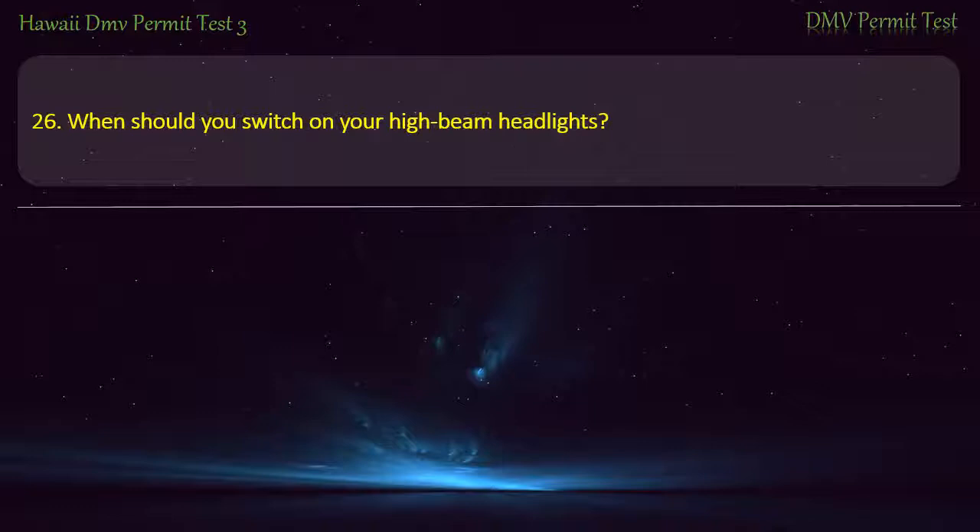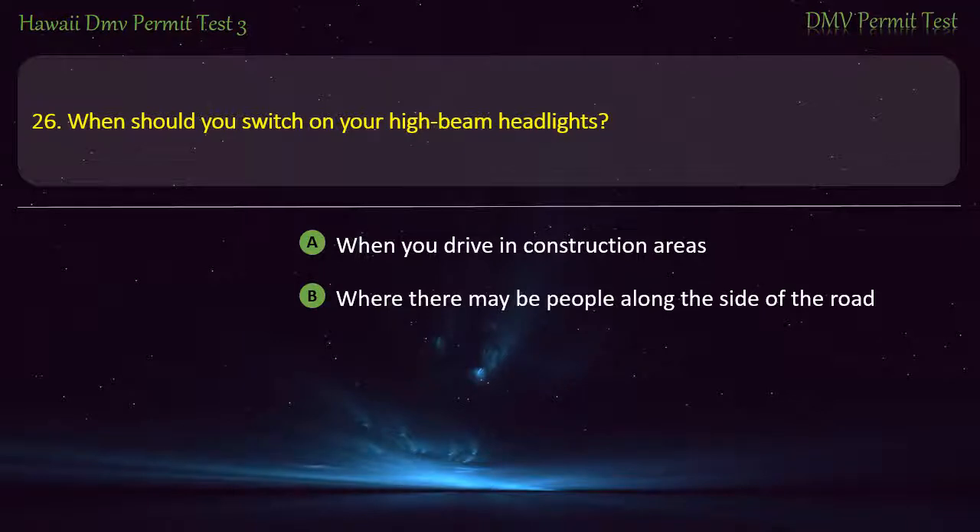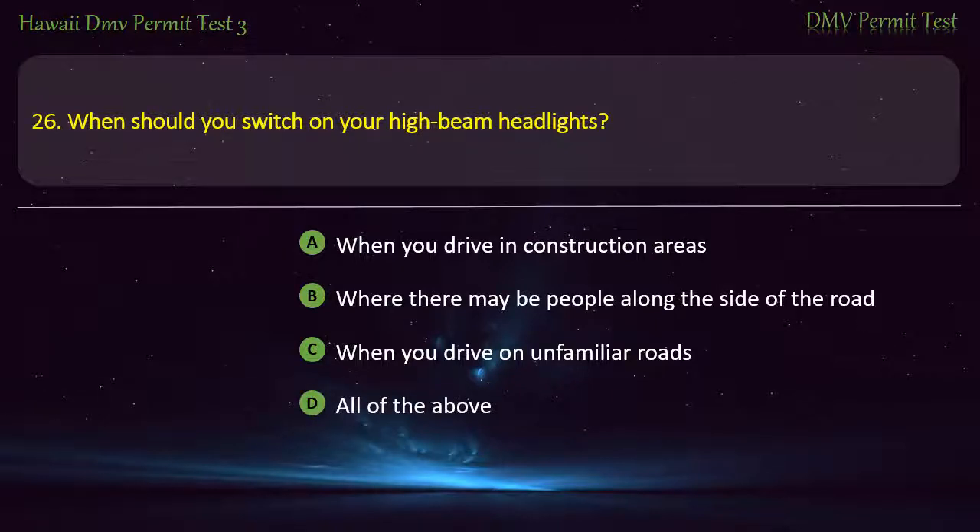Question 26. When should you switch on your high beam headlights? When you drive in construction areas; Where there may be people along the side of the road; When you drive on unfamiliar roads; All of the above. Answer: All of the above.